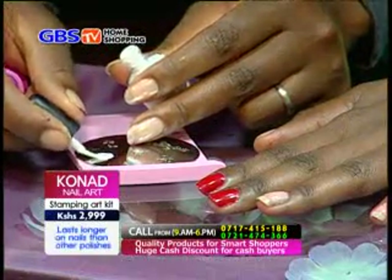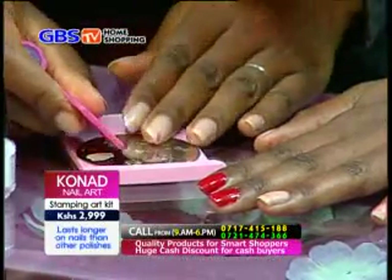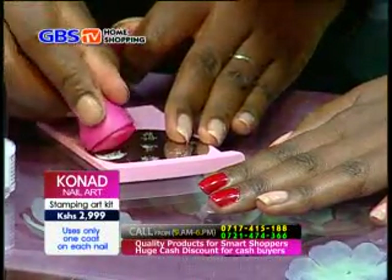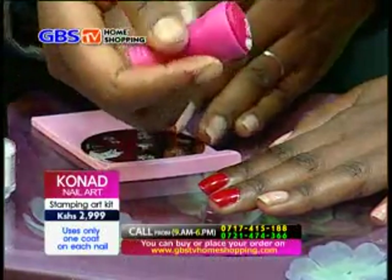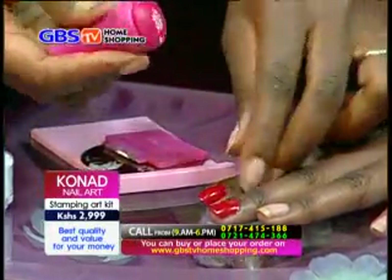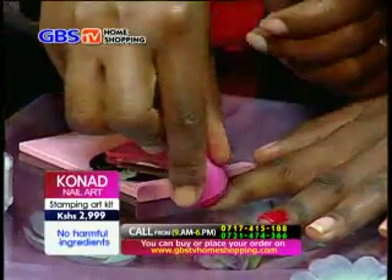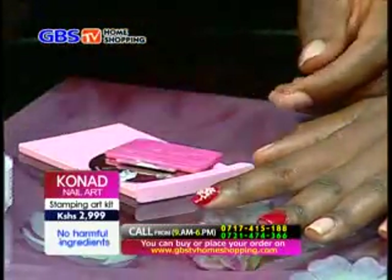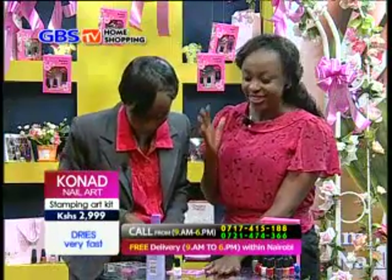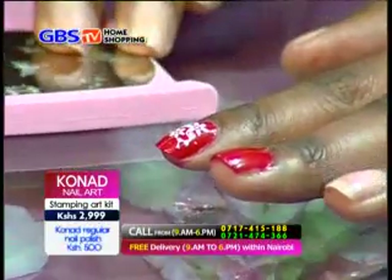You apply the special polish on the image plate first, then scrape off the excess. You pick up the image with the stamper, remove any excess, and then stamp it on the nail in a rolling motion. Wow, this looks so beautiful! I love the design — this is a flower. Oh my God, I can't believe this!